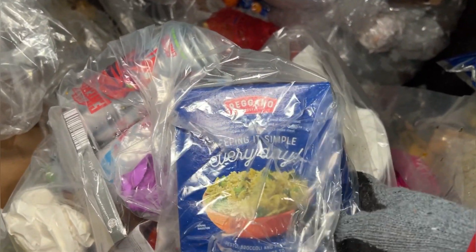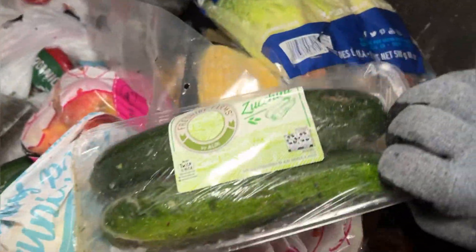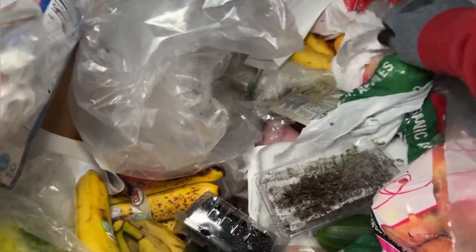Oregano. It touched me. Some more zucchinis — awesome. More apples — more Pink Ladies. Yeah!